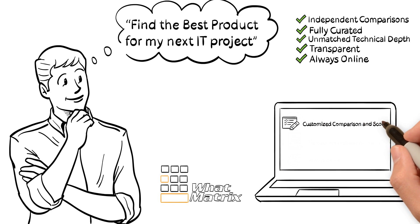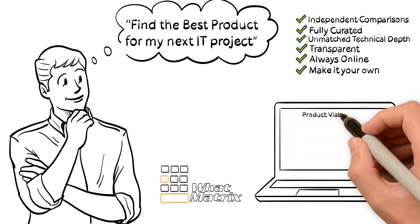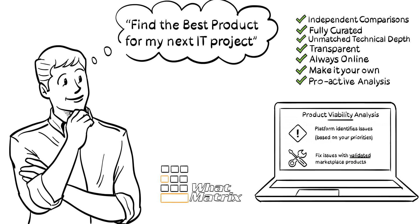Can you customize a comparison? Absolutely. Exclude features you're not interested in and give important ones higher priority. Can you save priorities and print reports to back up your decision? Sure you can. The platform even identifies critical issues specific to your selection, and will apply validated marketplace products to mitigate those limitations.